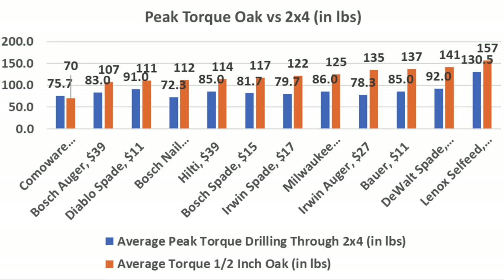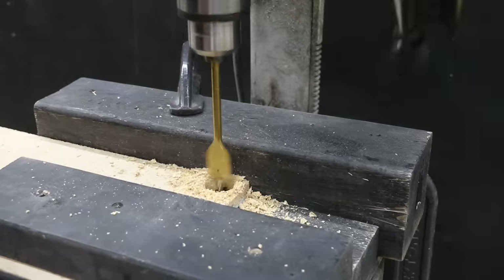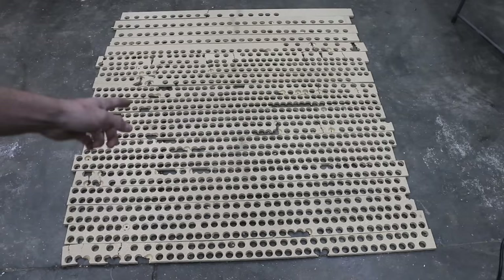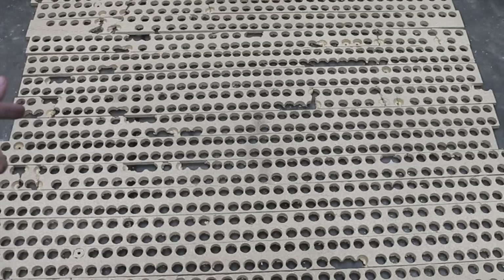As the wood bits drilled through the wood, I kept track of the peak torque. Peak torque for the 2x4s was only 87 inch-pounds on average, compared to 120 inch-pounds for the oak. To test durability, I'll drill through half-inch particle board 100 times per bit, then see how they perform on the 2x4 again. Fortunately, the drill press, shop vac, and drill bits all survived drilling 1,200 holes.